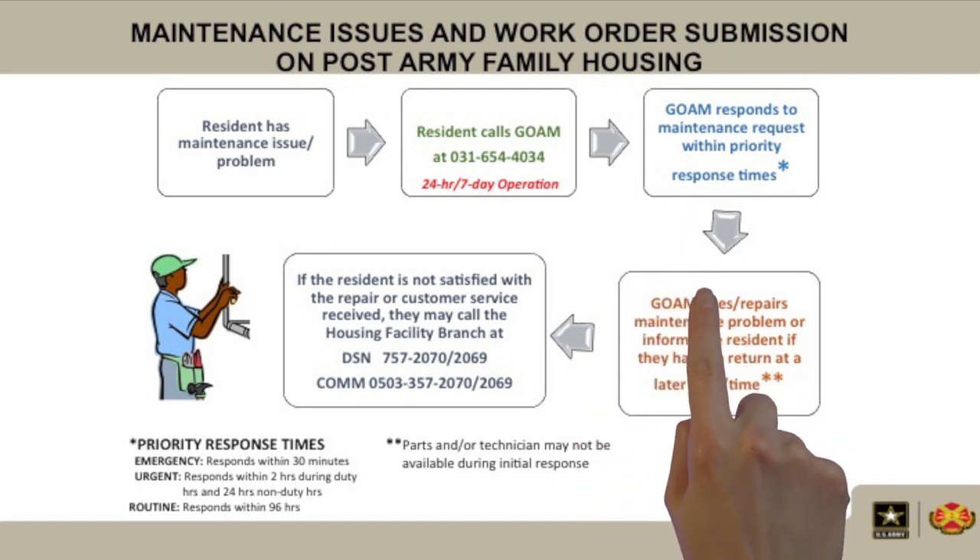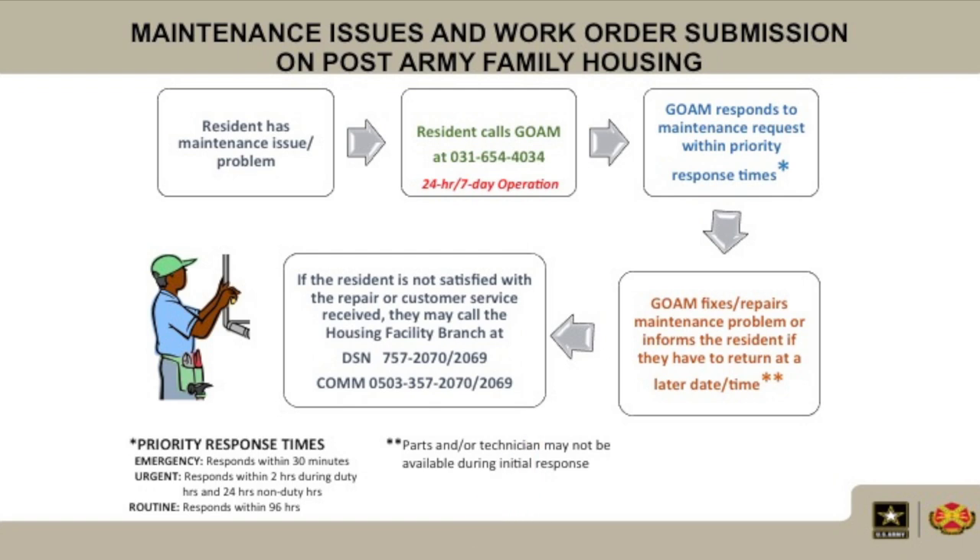GOEM fixes or repairs the maintenance problem, or informs the resident if they have to return at a later date or time.